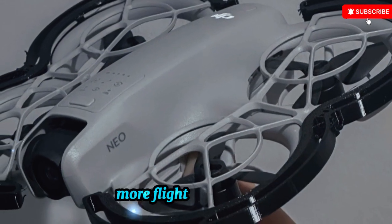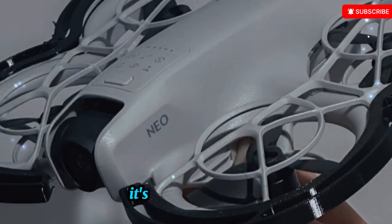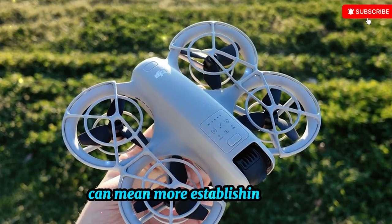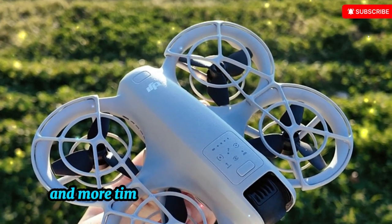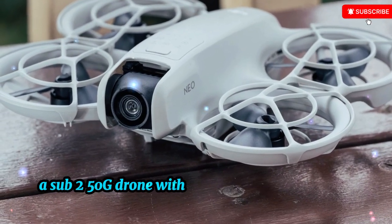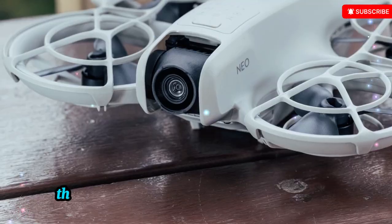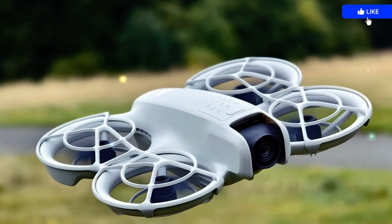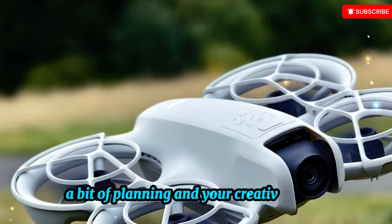For vloggers and YouTubers, drone footage isn't just a gimmick — it's a storytelling tool. Those few extra minutes of battery power can mean more establishing shots for your intro, more smooth transitions between scenes, and more time to experiment with new angles. A sub-250g drone with 4K video at 30 frames per second is rare in this price range. The Neo 2 allows anyone with a smartphone to level up their production quality — you don't need a Hollywood budget or a crew, just a compact drone, a bit of planning, and your creative vision.